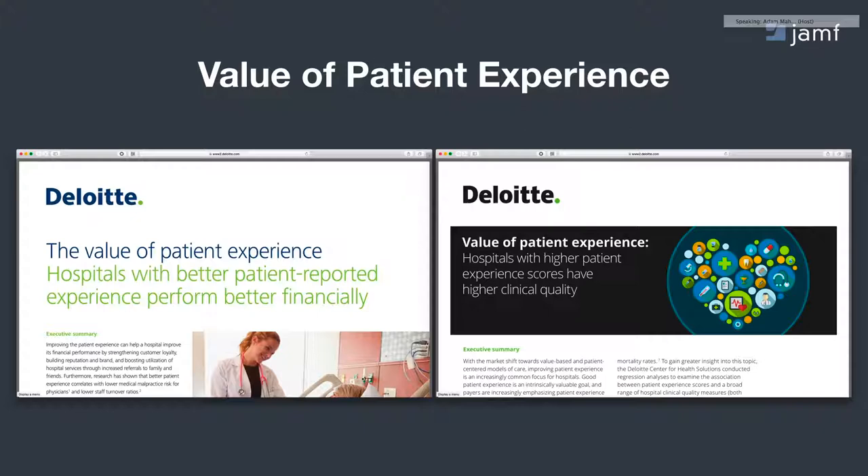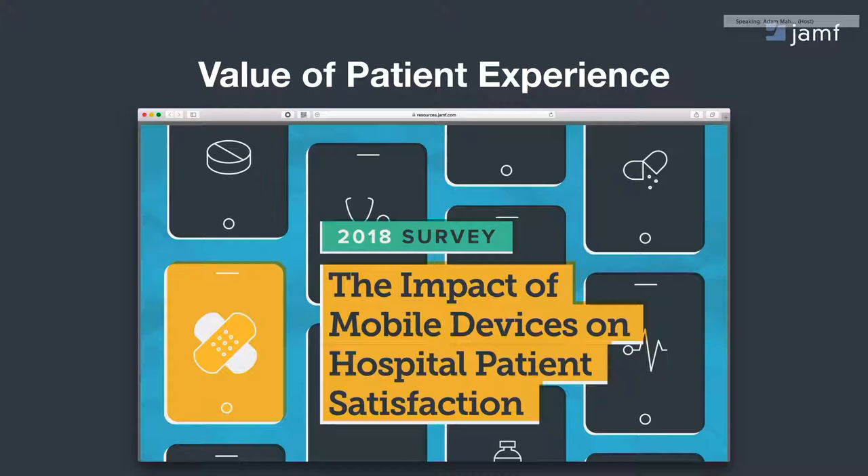Outside, other consulting organizations are reporting the same types of findings. For example, Deloitte has a number of studies tying patient experience to better financial performance of the institution as well as higher clinical outcomes and quality. On the financial side, if we're better engaging patients as true consumers, we're more likely to motivate them to come back for follow-up procedures. And the more they're informed and educated when in the four walls of your institution, the better they're going to adhere to discharge instructions and see better outcomes in the long run.